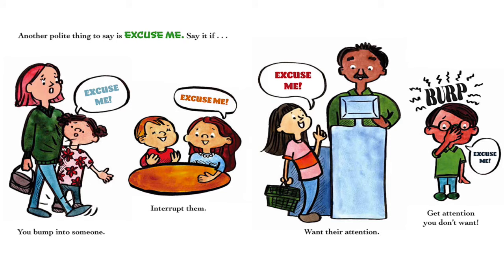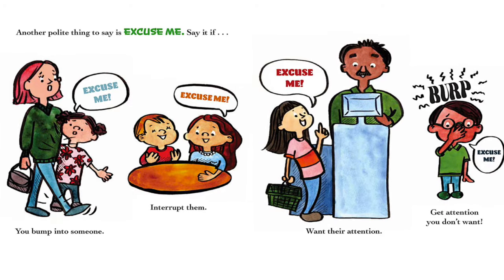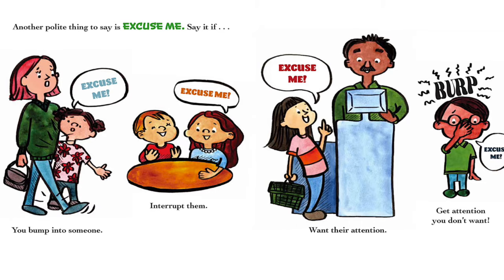Another polite thing to say is excuse me. Say it if you bump into someone, interrupt them, want their attention, or get attention you don't want.